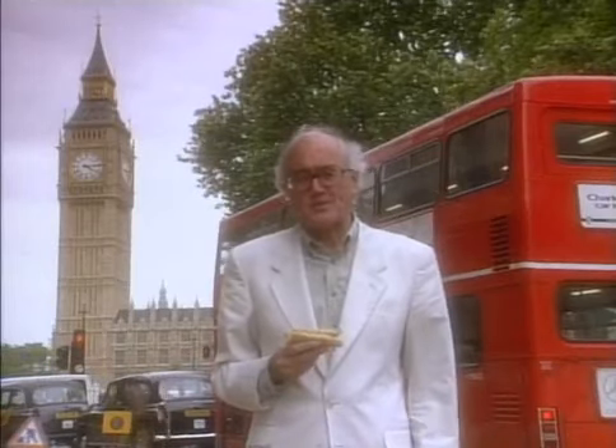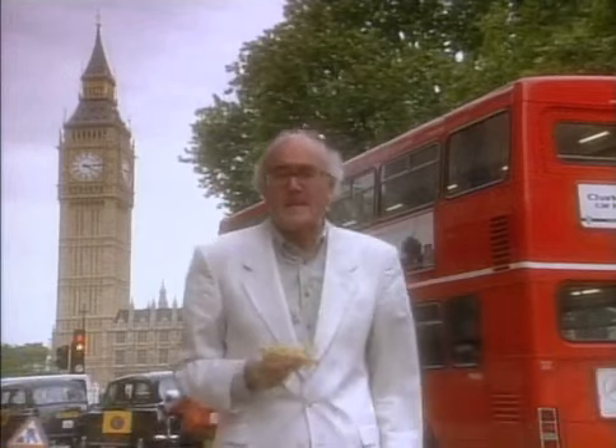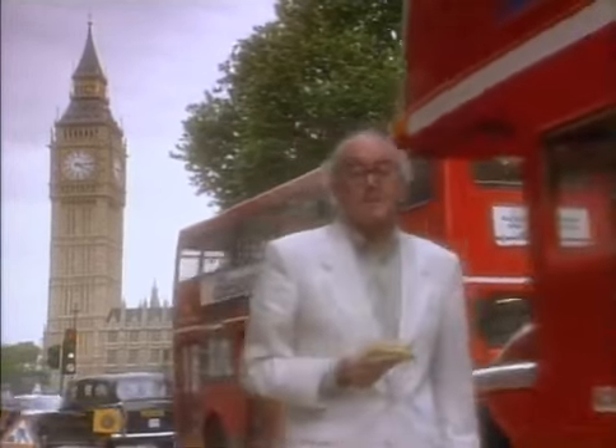You're already looking at it - see if you can spot it. Now I've given you a clue it should be easy. By the end of the show, if you have not already decided where it is we're headed, it'll be high time.